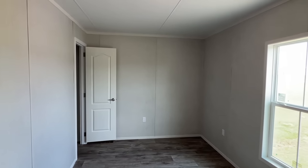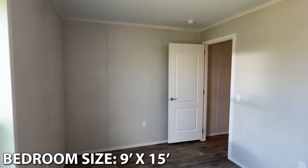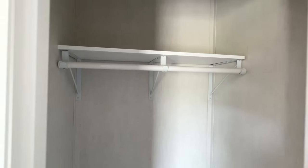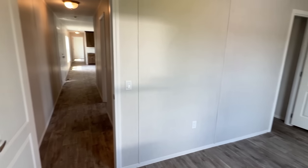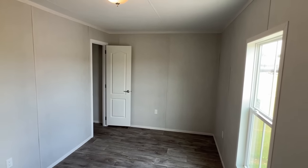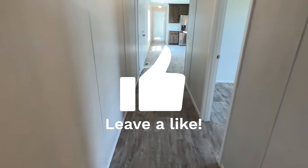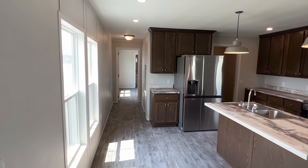Here's our back bedroom. Head down here on the other end and we'll check out the main bedroom.